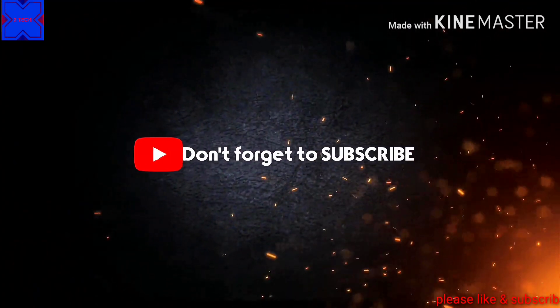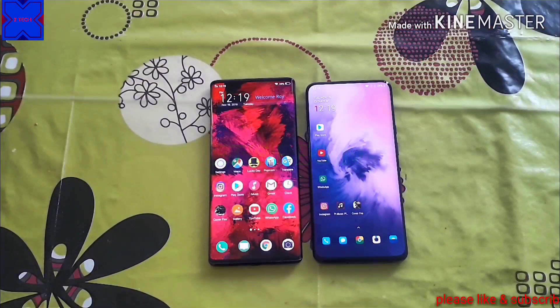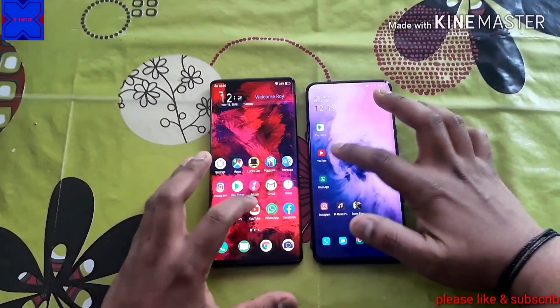Hello guys, welcome back to X-Tech. Let's do a quick comparison on the OnePlus 7 Pro and the Vivo Next 3. Let's quickly play an HD video and see how it looks on both screens.